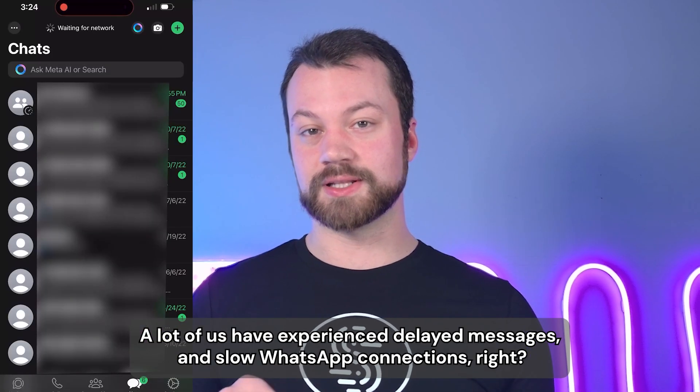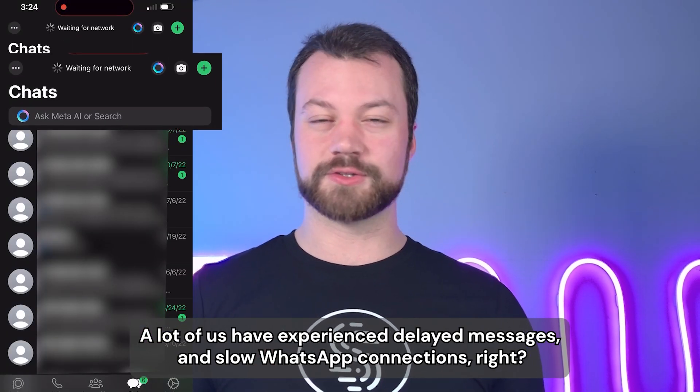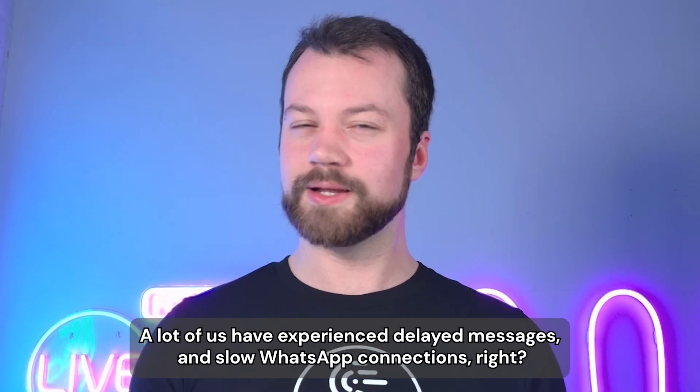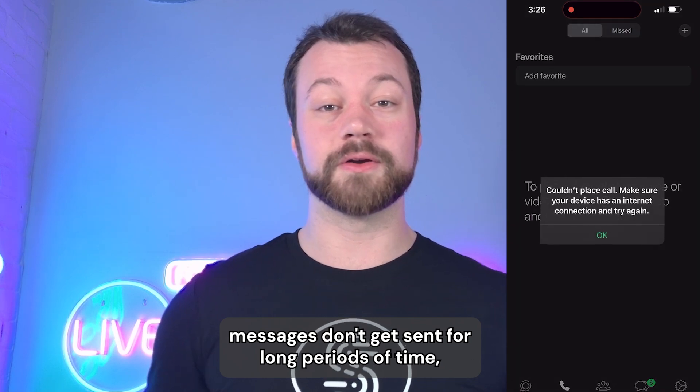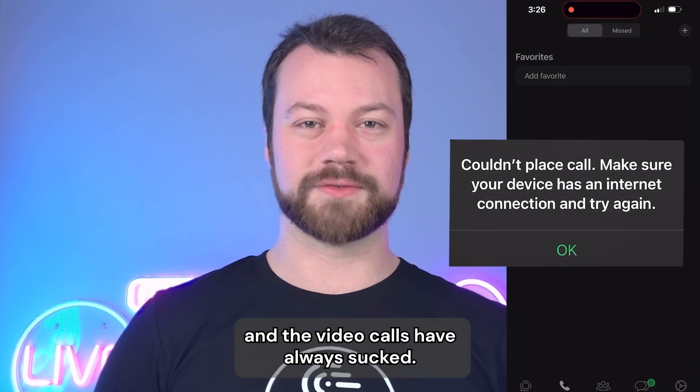A lot of us have experienced delayed messages and slow WhatsApp connections. Videos sometimes take too long to upload, messages don't get sent for long periods of time, and the video calls have always sucked.